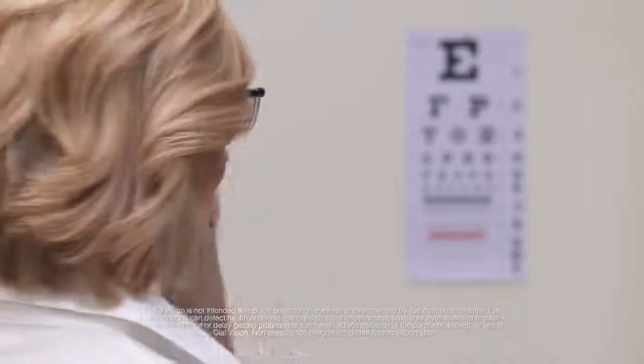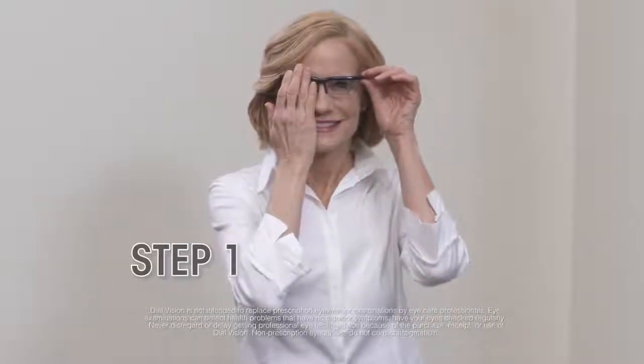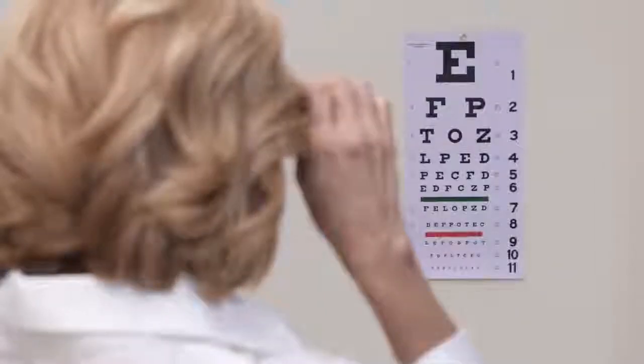How does it work? Using the included eye chart, begin by adjusting your left eye by turning the dial until the chart comes into focus. Next, adjust your right eye. In two easy steps, your prescription is matched. Instant replacement glasses that are ready to use.